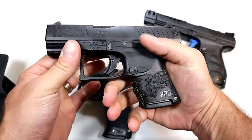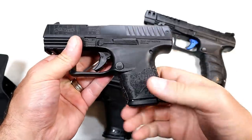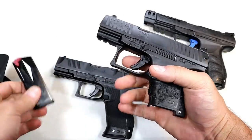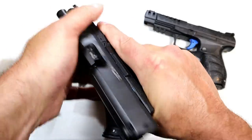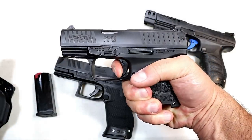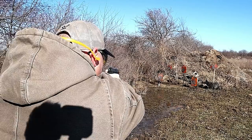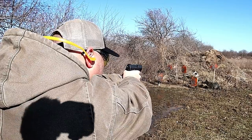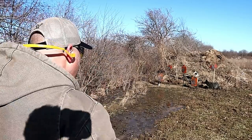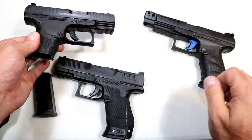Over here we've got the PPQ Subcompact — same as the PPQ, just a smaller version. It offers a two-finger grip; they made it short intentionally. Ten-round mags, same trigger pull we're used to with the PPQ, very similar to the Q5 Match. 3.5-inch barrel, a little Picatinny rail, front serrations, three-dot sights. You're getting all the stuff you love with the PPQ in a subcompact form. I have a special admiration for all three of these Walther pistols.